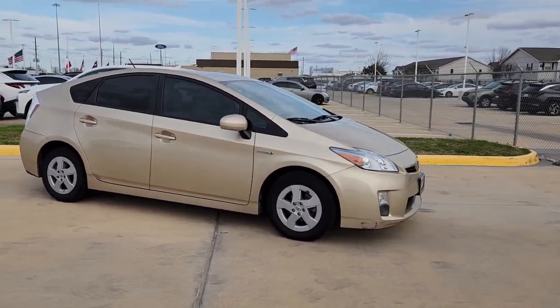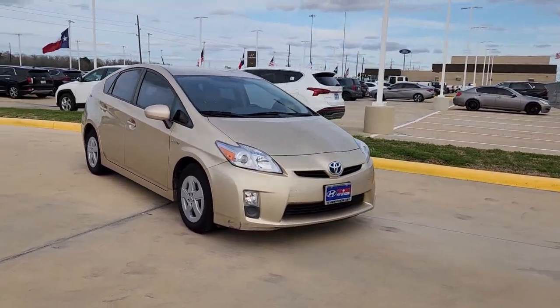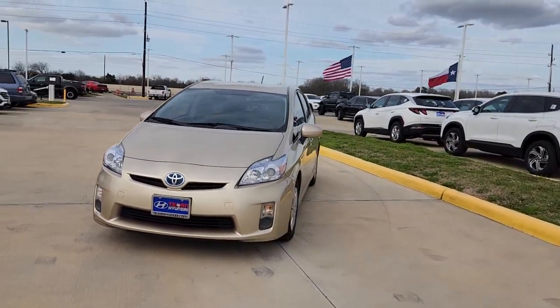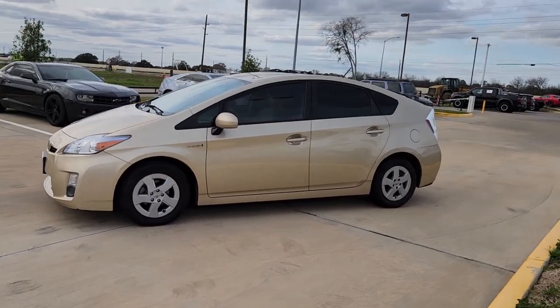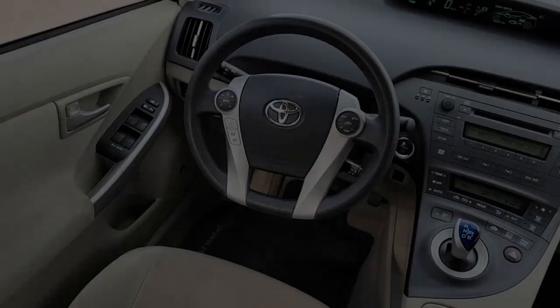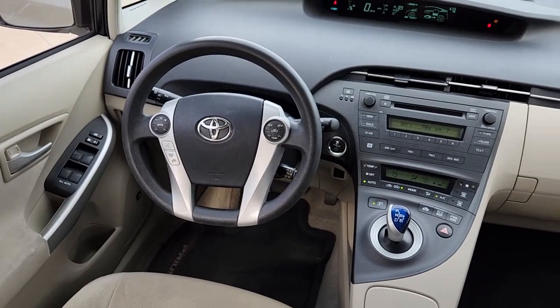This mid-size hybrid hatchback inspires the confidence you need to manage your busy lifestyle. Find driving pleasure at the intersection of smart and stylish when you take this Prius for a spin. Our professional staff will make test driving this sleek Prius the best part of your day.